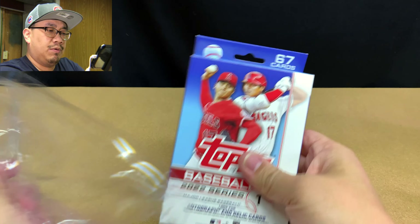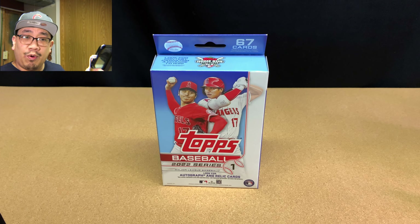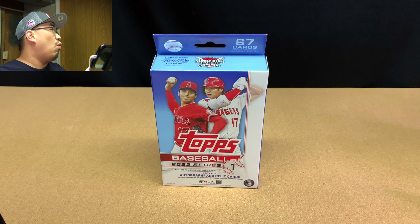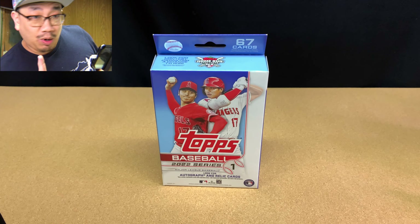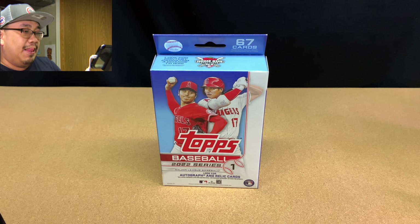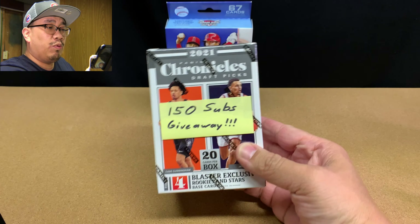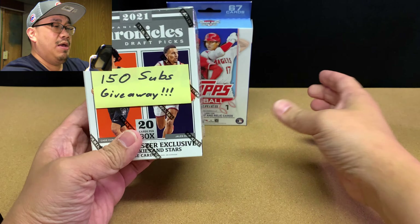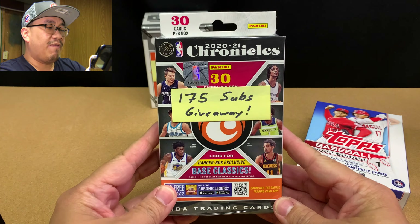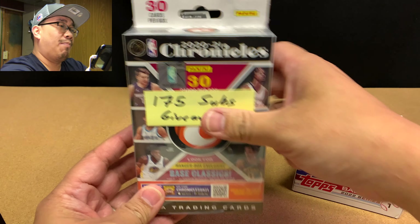If you're new to the channel, you should consider subscribing. I am currently at 149 subscribers — I need one more to hit 150. Once I hit 150 subscribers, I'm going to be giving away this Blaster Box of 2021 Chronicles Draft Picks Basketball. And if you missed that giveaway, don't worry, because at 175 subs I'm going to give away this hanger box of 2020-21 Chronicles Basketball.